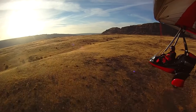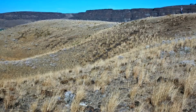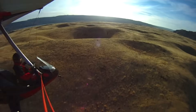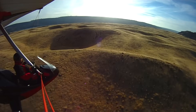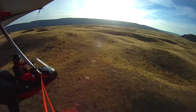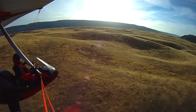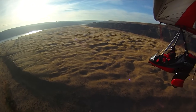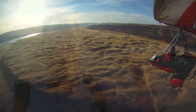Studying these giant current ripples helps us reconstruct the speed and the depth of the Ice Age floodwater. Each ripple is more than 20 feet high. The spacing between these giant current ripples is up to 100 yards from ridge to ridge. The water here was traveling more than 65 miles per hour, and the water depth was higher than where I'm standing right here, cruising over this scene.